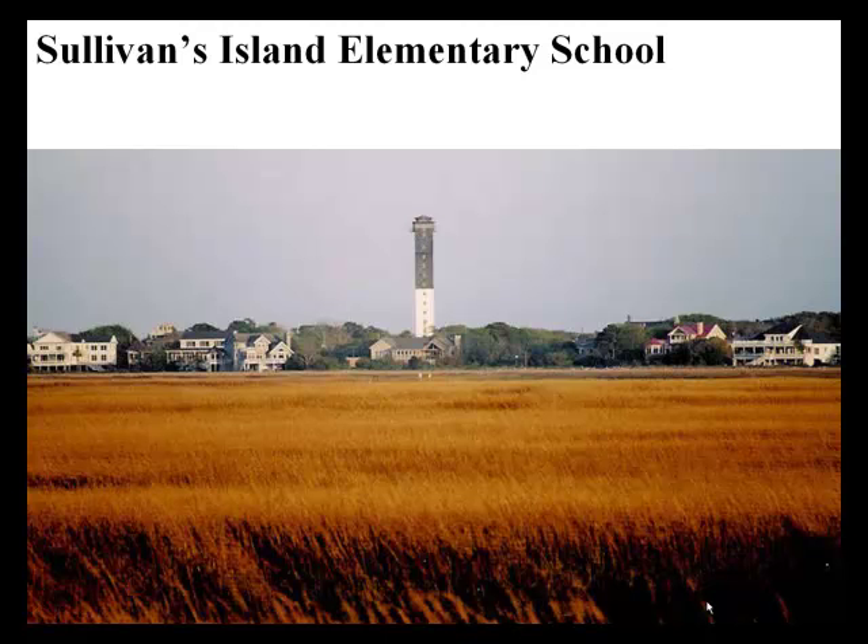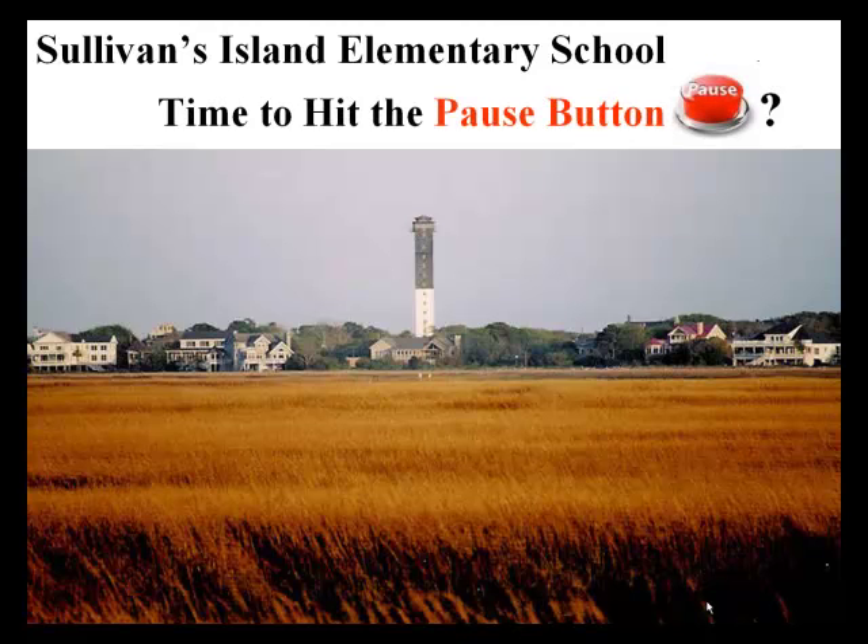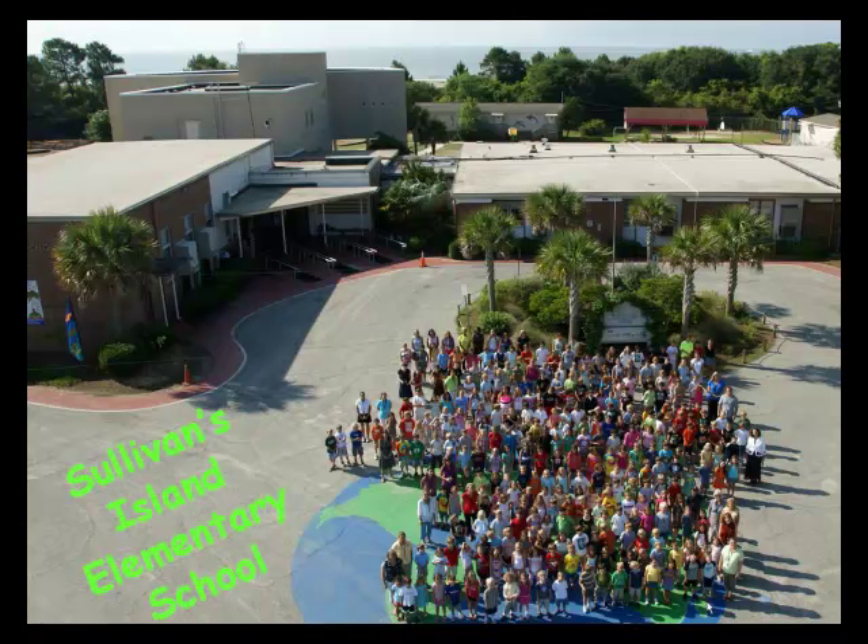Hello, Vince Graham here with an update to a video made last year about the Sullivan's Island Elementary School. Posted below is a link to that earlier video if you're interested. Many are concerned the size of the proposed elementary school is inappropriate for the island. This is my attempt to provide clarity for what is being proposed.